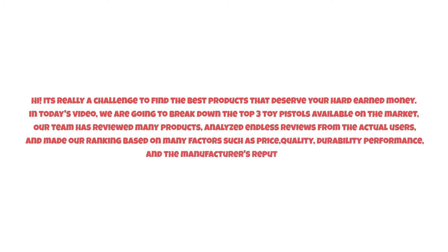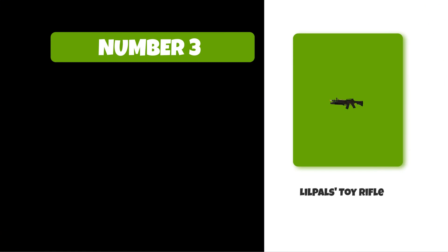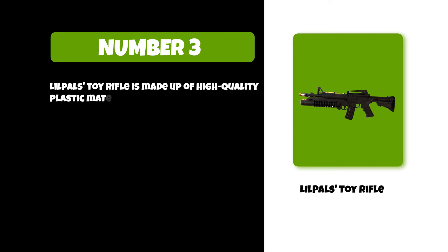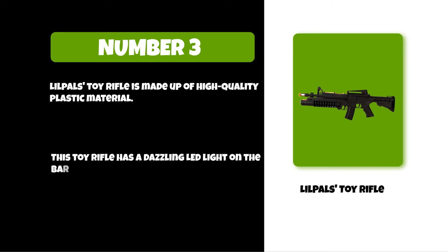So watch this video till the end. At number three: Lil Pal's Toy Rifle. Lil Pal's Toy Rifle is made up of high quality plastic material. This toy rifle has a dazzling LED light on the barrel.